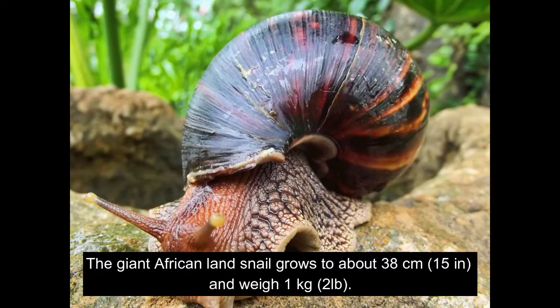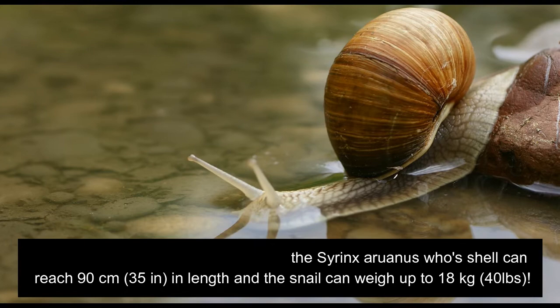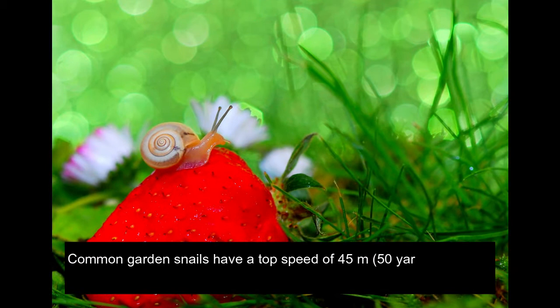The giant African land snail grows to about 38 cm (15 in) and can weigh 1 kg (2 lbs). The largest living sea snail species is the Syrinx aruanus, whose shell can reach 90 cm (35 in) in length, and the snail can weigh up to 18 kg (40 lbs).